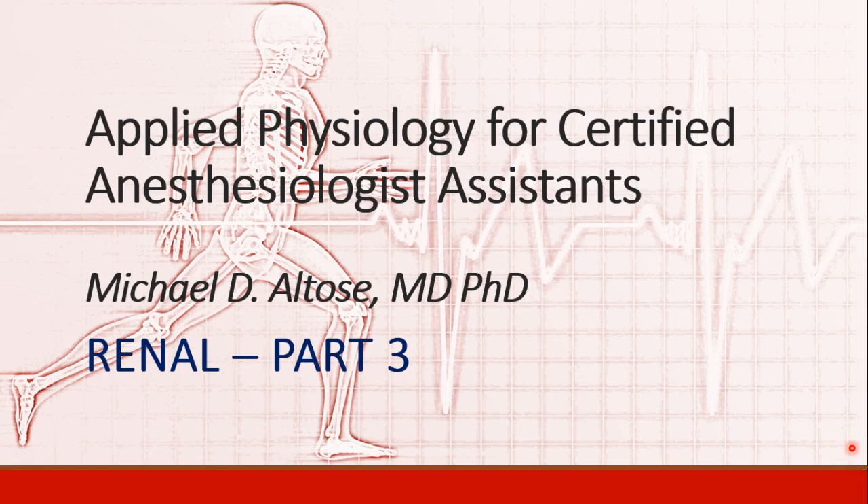Hi, this is Michael Altos. We're continuing our discussion of renal physiology, and this is recording part three.